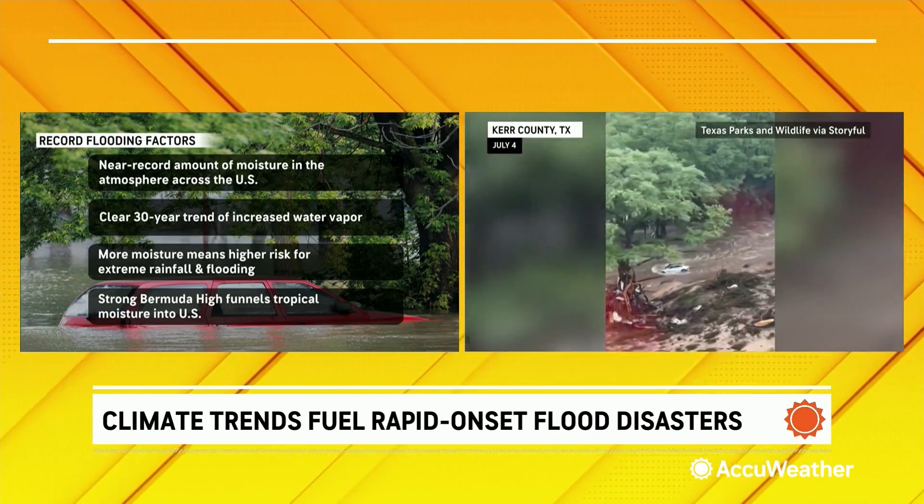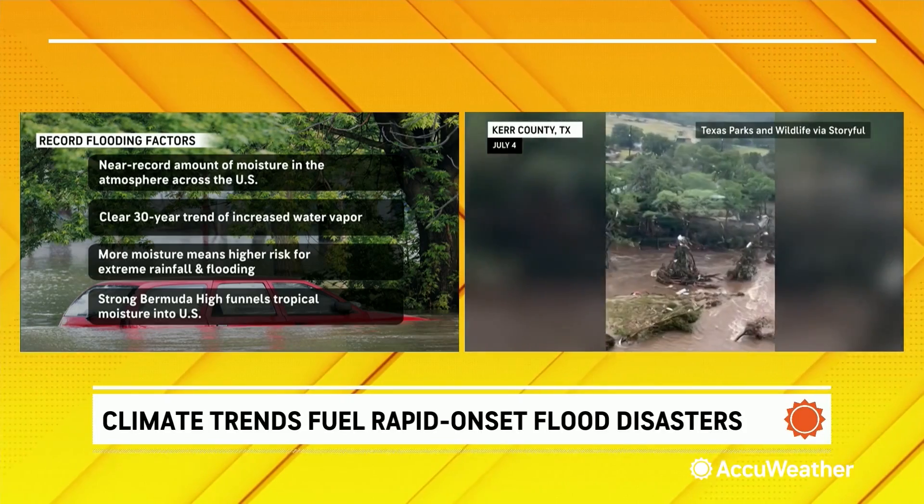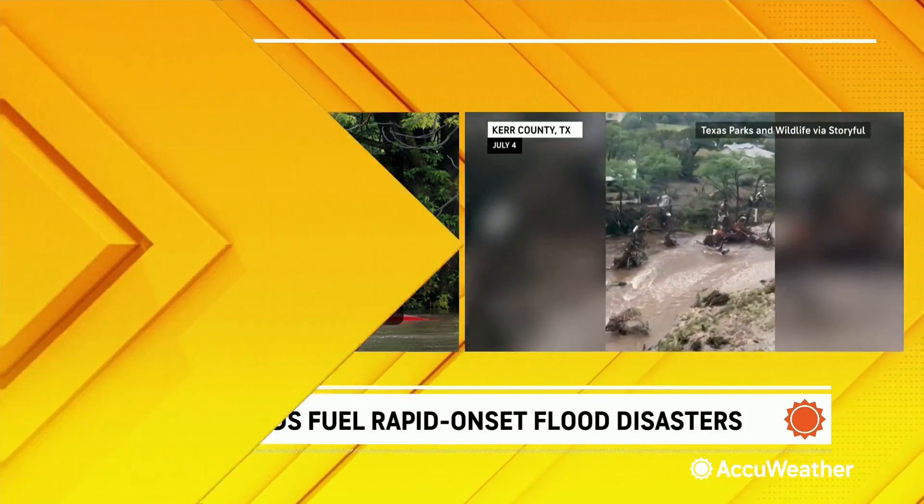AccuWeather Vice President of Forecast Operations Dan DePodwa, we appreciate you and your team breaking down and giving us that exclusive AccuWeather analysis of all the flooding we've seen so far this summer. You're welcome.